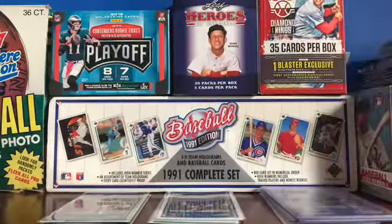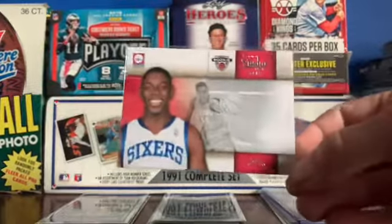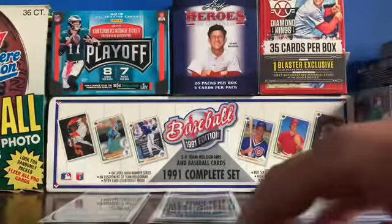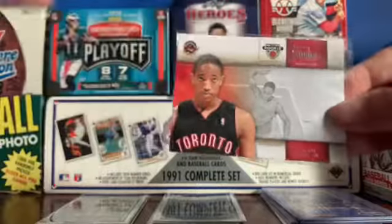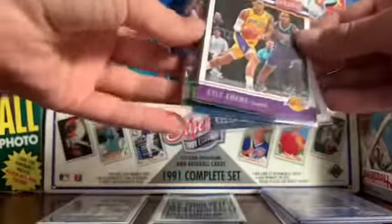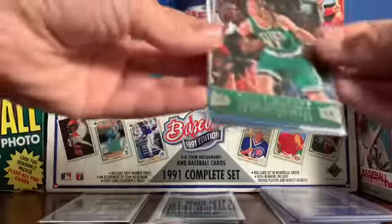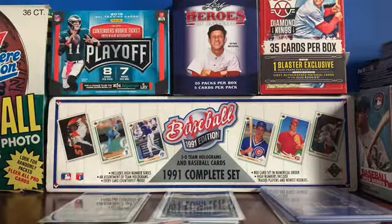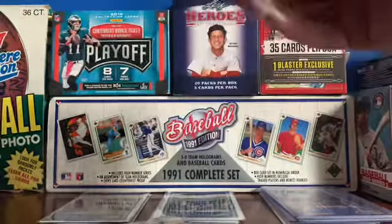First off we'll go through some rookies. We have a Drew Holiday rookie from 2009-2010 Panini Studio, a DeMar DeRozan — pretty nice — from the same product, a Kyle Kuzma from 2017 Panini Threads, Kelly Olynyk — that's a nice one — and from 2015 Hoops, a Kevon Looney rookie.